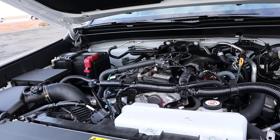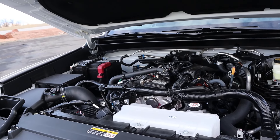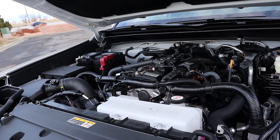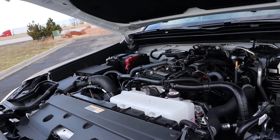Under the hood we have a turbocharged 2.4-liter four-cylinder that goes through an eight-speed automatic transmission. Fuel economy is 19 around town and 23 on the highway, with power outputs being 278 horsepower and 317 pound-feet of torque.